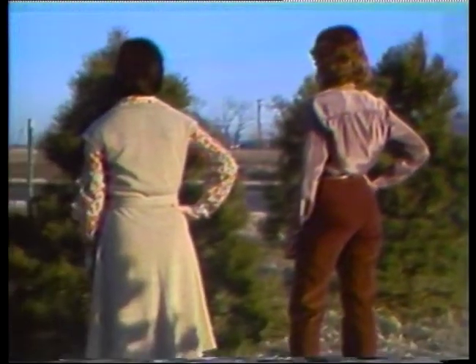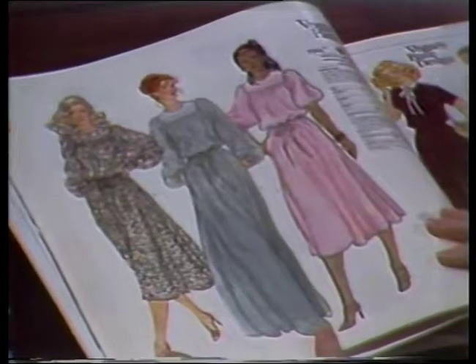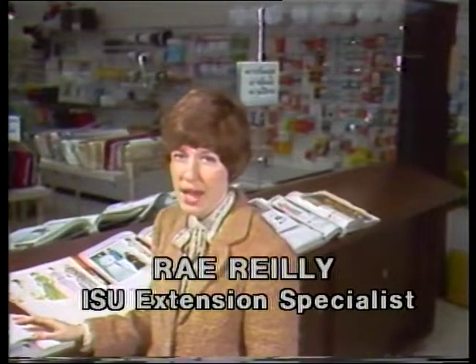Here's Ray Riley, Iowa State University textiles and clothing specialist, with some advice on choosing a good pattern. Since crepe de chine gathers and drapes so nicely, we'll want to take advantage of that as we select patterns.